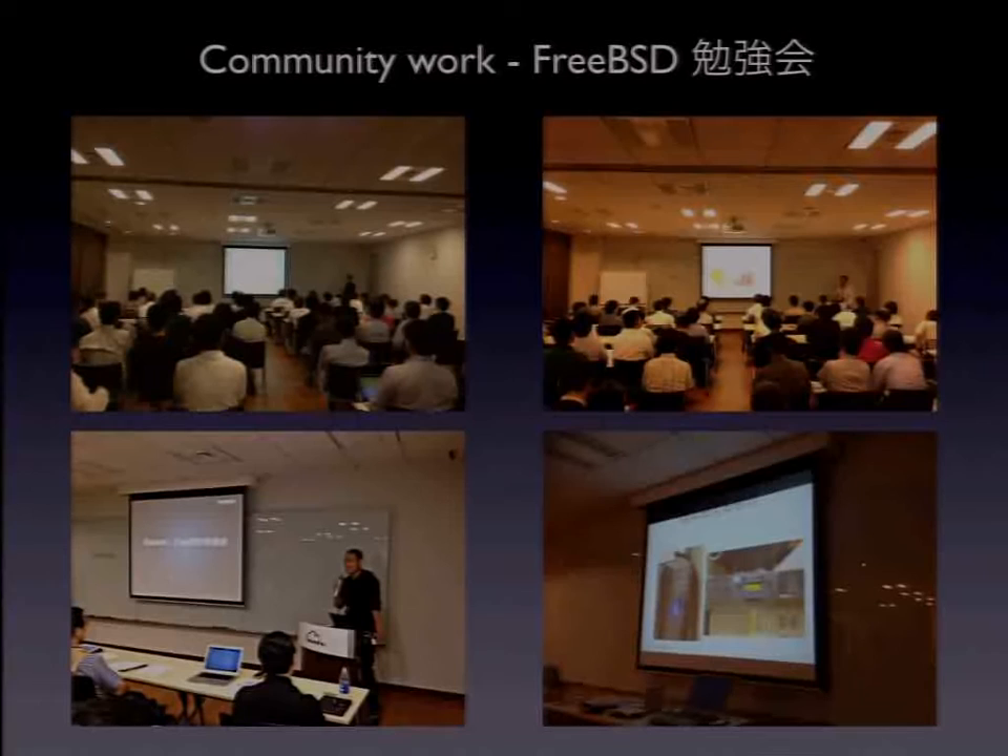Years ago, we began a study session of FreeBSD. It's called FreeBSD Benkyoukai, which means FreeBSD Seminar. I open it roughly every month. The next seminar is going to be the 40th. It is delightful. I'll keep doing this activity as long as possible.